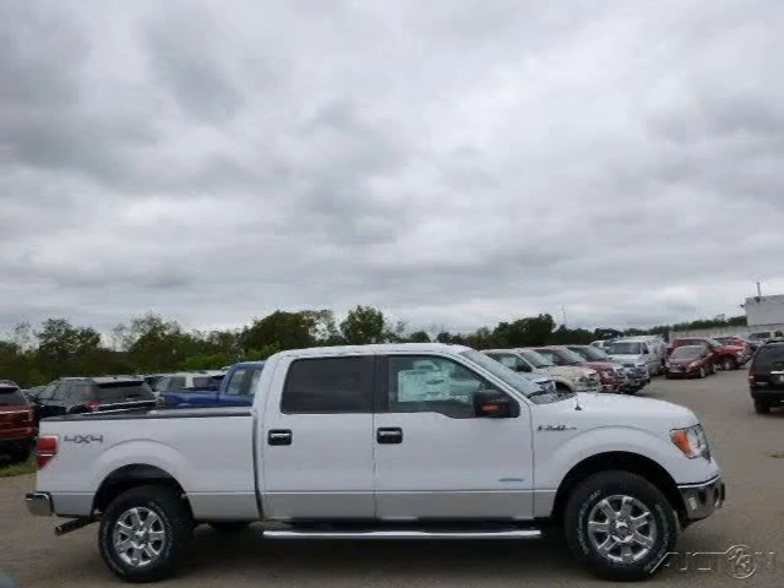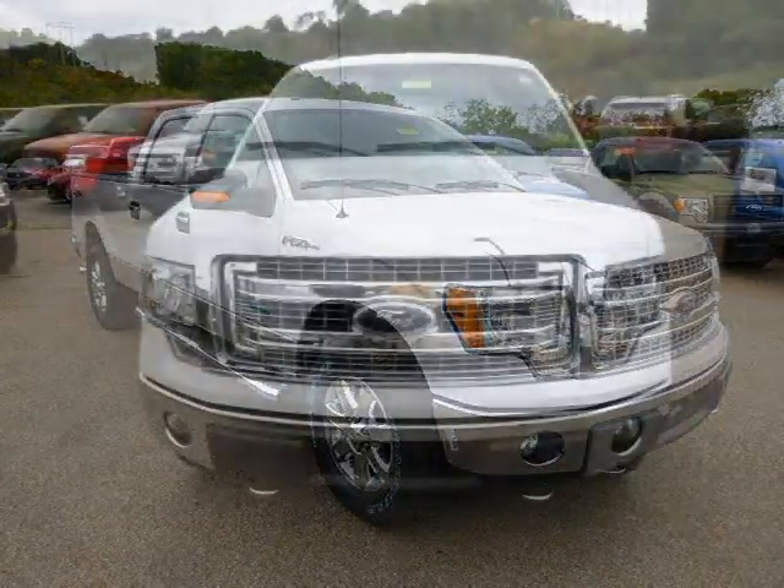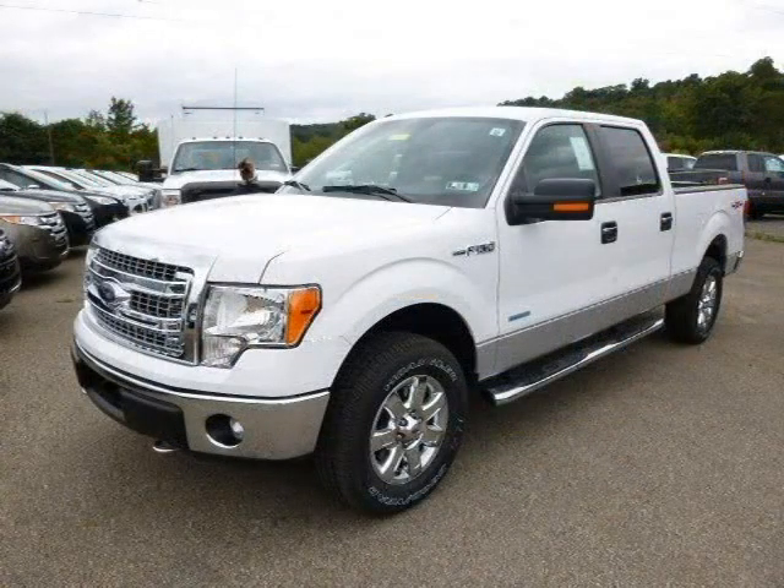This 2014 Ford F-150 is located in Zelenopal, Pennsylvania and has 5 miles on it. This Ford F-150 has a beautiful Oxford white exterior paint color which is complemented by a steel gray interior color. For more information on this great Ford F-150, please click the link below.